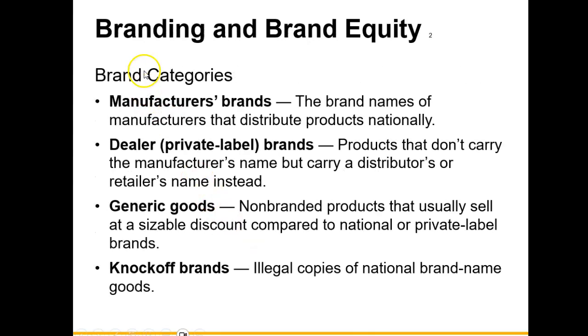Next, we'll talk about branding categories. First, you have manufacturer brands — brand names that manufacturers distribute nationally, such as appliances like Whirlpool or LG. Then you have dealer or private label brands — products that don't carry the manufacturer's name but carry a distributor's or retailer's name instead. For example, if you're shopping at Walmart or a similar store, certain products may carry that store's brand name — those are known as dealer private label brands.